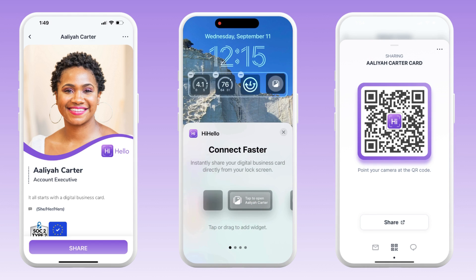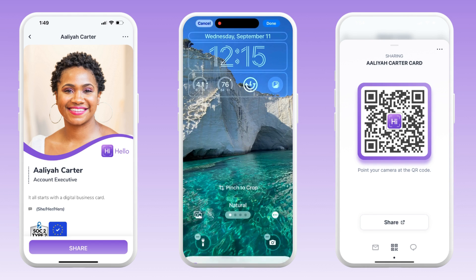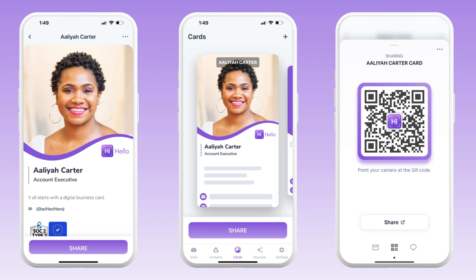The HiHello app is the future of networking. Download the app for free today. To learn more about all the ways you can share and what it looks like to receive a digital business card, look for links in the description below.